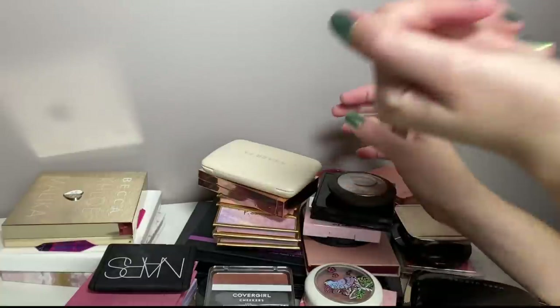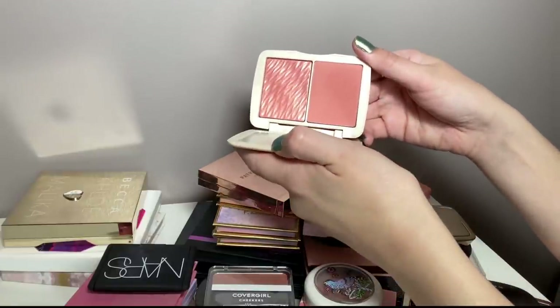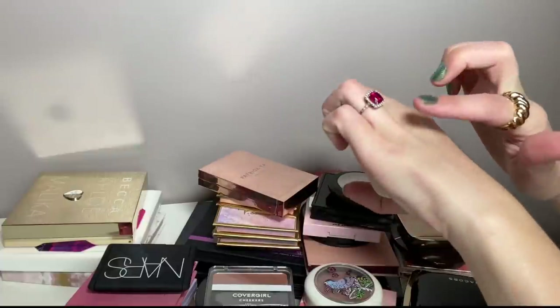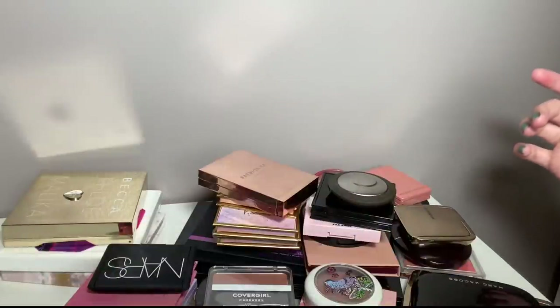I forgot my rings, I'm back. Let's go with some of the favorites right off the bat that I'm gonna keep. Cover FX Duo in Pink Dahlia — I love this so much. It's like a peachy pink, very nice. Definitely keeping.